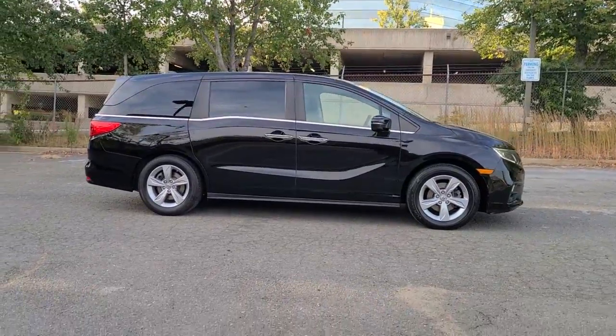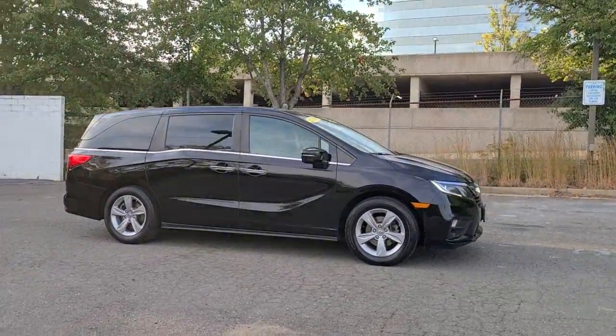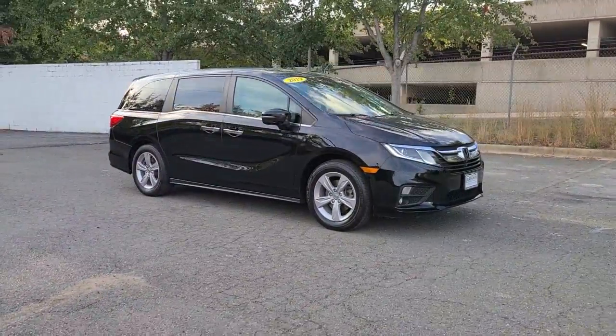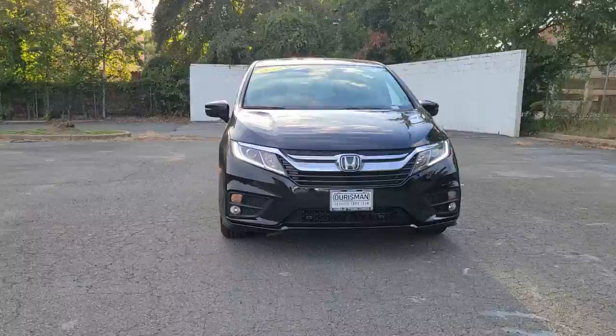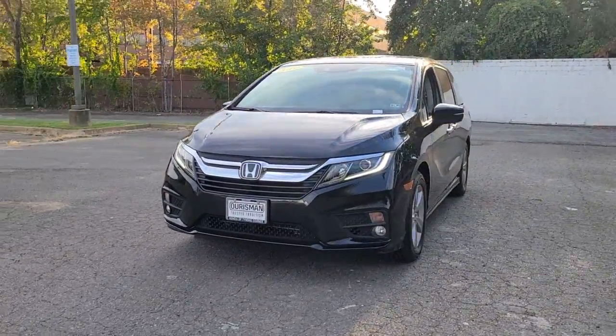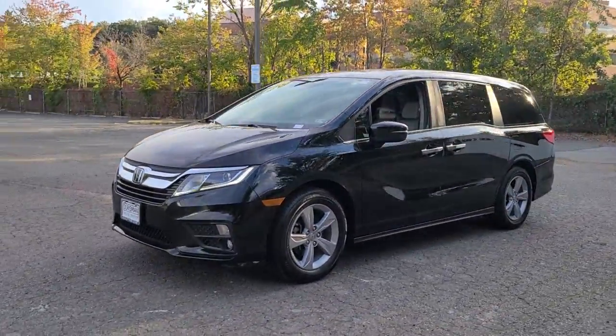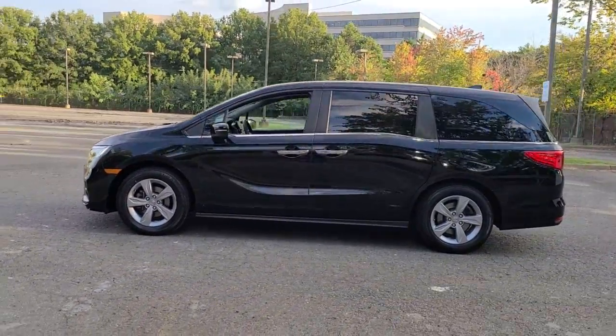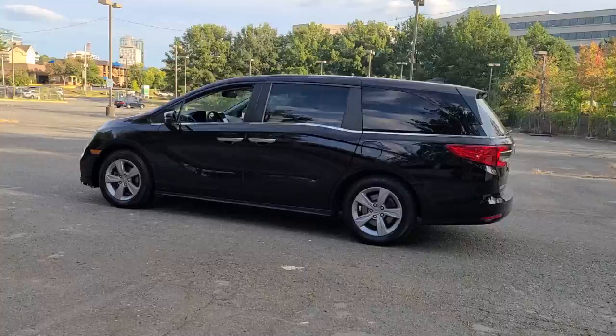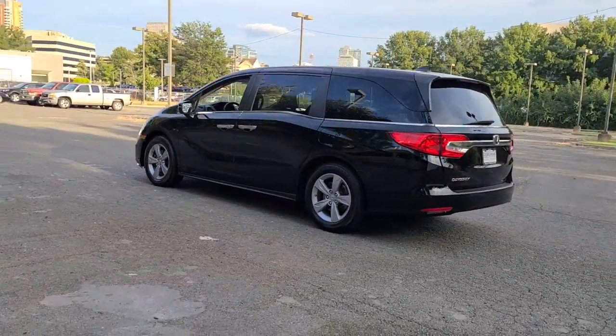Get acquainted with the 2019 Honda Odyssey. This vehicle is an outstanding buy with fewer than 50,000 miles on the odometer. Prepare to fall in love with this sleek and powerful Odyssey. Its connectivity and ingenious cabin features make navigating your life's many demands easier and more convenient, while its advanced safety tech protects your most precious cargo.